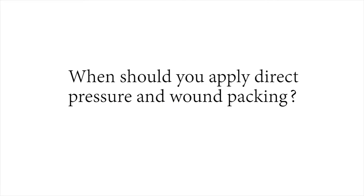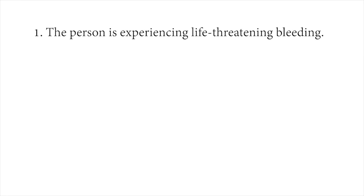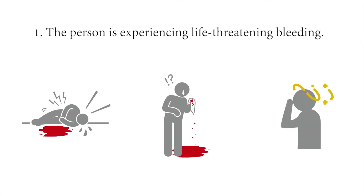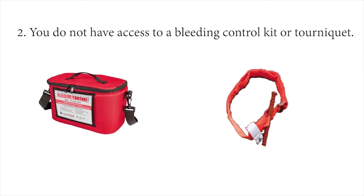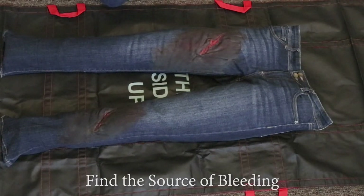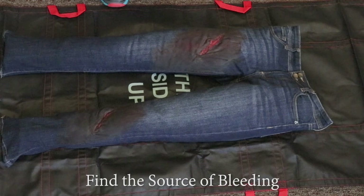You should apply direct pressure and pack a wound when: one, the person is experiencing life-threatening bleeding — signs include blood pooling on the ground, spurting or pouring from a wound, a loss of a limb, or the injured person becoming dizzy or unconscious; two, you do not have access to a bleeding control kit or tourniquet; three, for life-threatening bleeding from the neck, shoulder, or groin. Always find the source of bleeding first before applying pressure or packing.